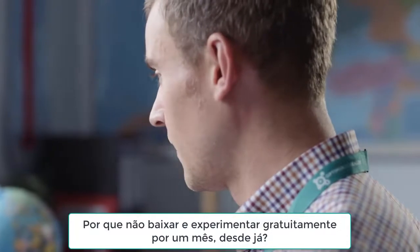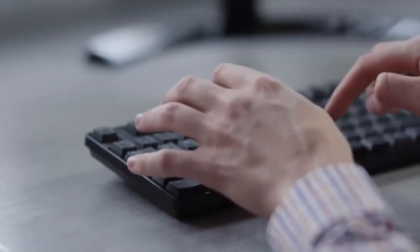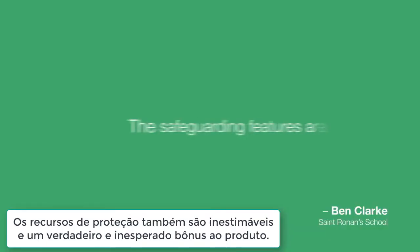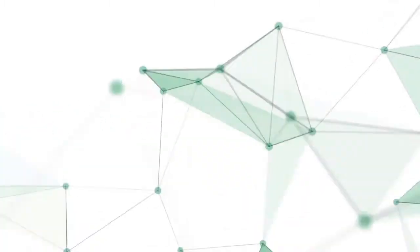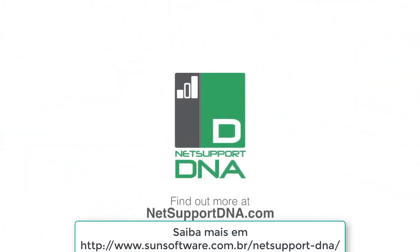Why not download and try it for free for a month? For more information, visit the NetSupport DNA website.